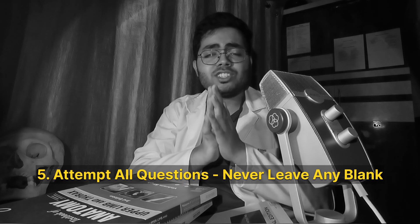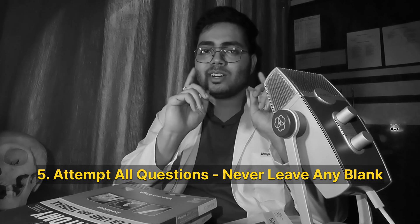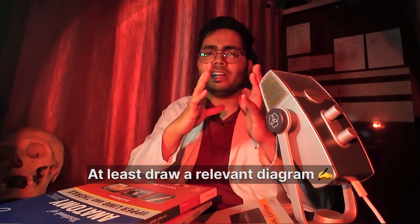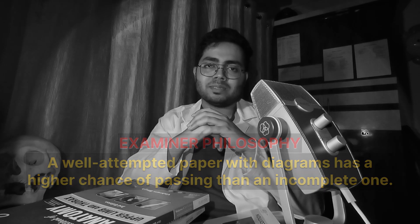Never leave any question, but don't write anything and everything. Even if you are unsure about an answer, try to remember anything relevant to the question and at least draw a diagram related to it. The examiner's philosophy is: a well-attempted paper has a much higher chance of passing than an incomplete one.